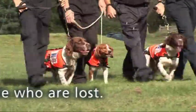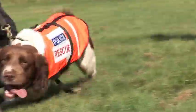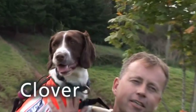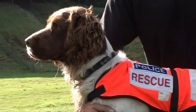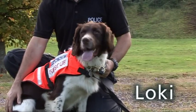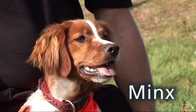For the four dogs, there are three Springer Spaniels and a Brittany. The Spaniels are called Clover, and she's a female. We've got Bert and Loki, who are both male Springer Spaniels, and Minx, who's a Brittany bitch.